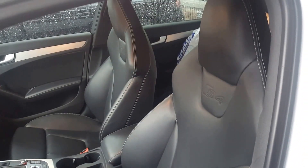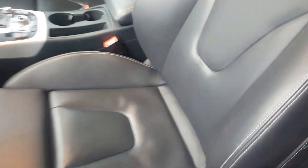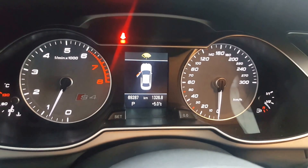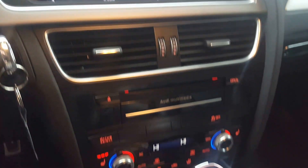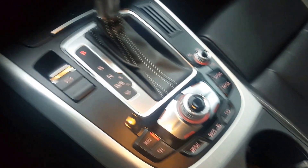There are nice bucket seats with the S4 logo. Something I like is the accent stitching on the seats. It has a sporty steering wheel, and the dash shows just under 70,000 kilometers. This car has navigation and heated seats amongst many other things.